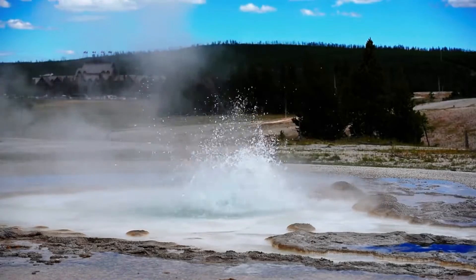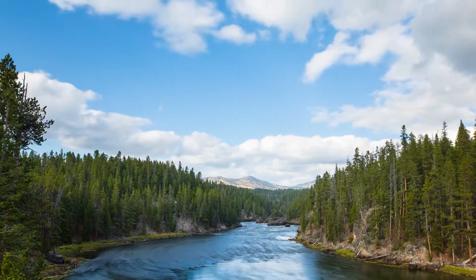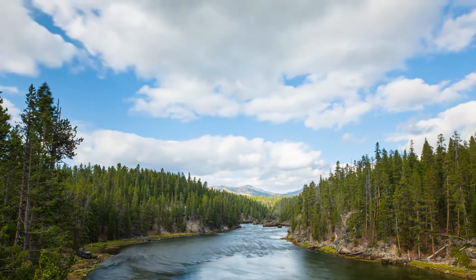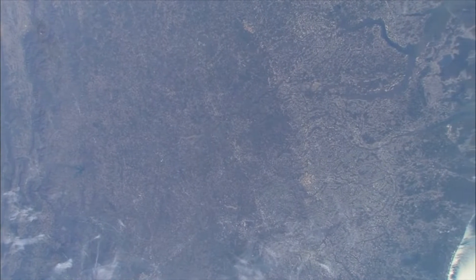How often does this phenomenon occur, and should we be concerned about it? Ground uplift is a relatively common occurrence at Yellowstone. The park has experienced similar events in the past, and it's a natural part of the dynamic geological processes happening beneath the surface. Geologists closely monitor these changes, using advanced technologies such as GPS and satellite imagery to track any significant shifts in the landscape.